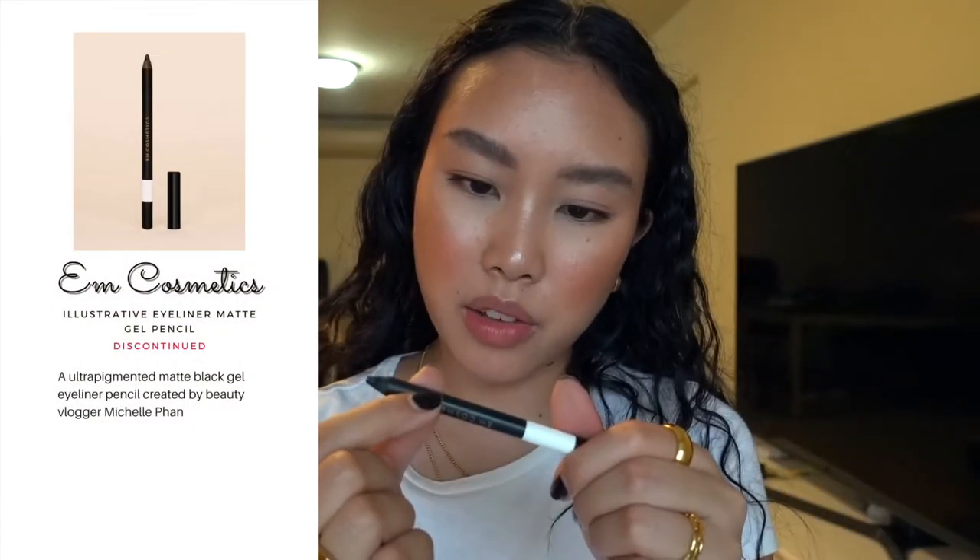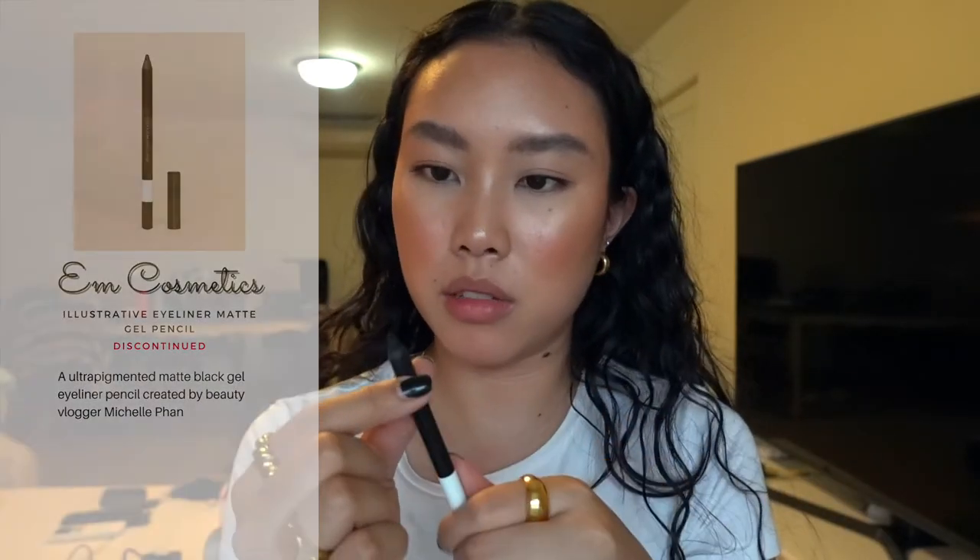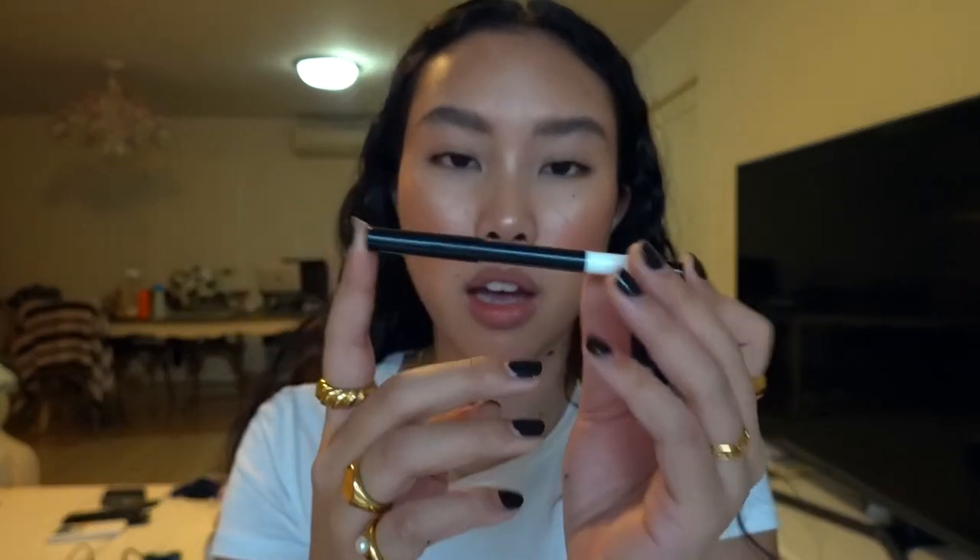This is the M Cosmetics Illustrative Eyeliner in Matte Gel Pencil. Whenever you need to use or sharpen it, it breaks — the product kind of crumbles off. It's amazing in theory but it's just not easy to work with. I gave it a real shot but it just doesn't really work.